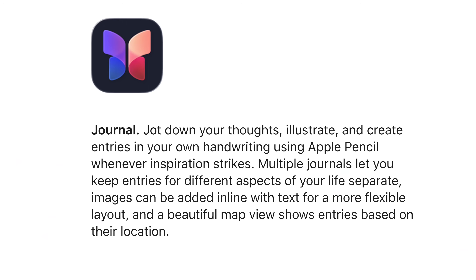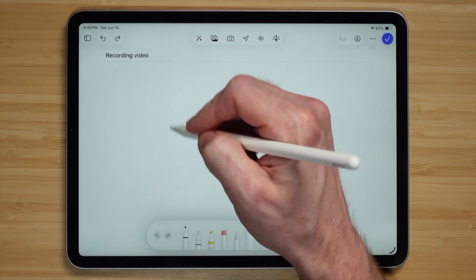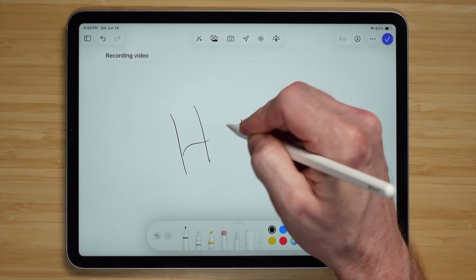They also added the journal app — which I thought was kind of cool on my phone for logging different things — and now you can use it on the iPad and even use it with the Apple Pencil, to keep track of more memories and thoughts.